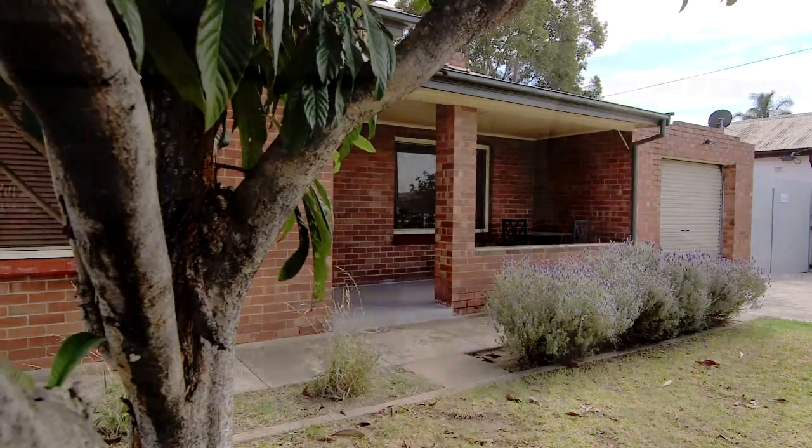Hi, I'm Angelo Nicholas and I'm Jonathan Kiritsis, and together we'd like to welcome you to 27 Athol Street, Athol Park.